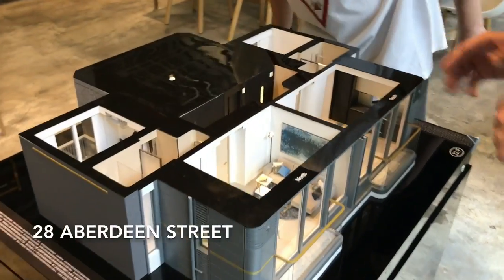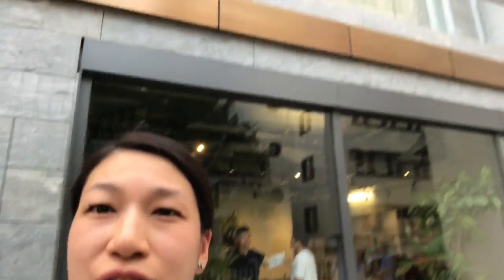The hubby is inside talking to the real estate agent. We're checking out this new building right opposite PMQ — it's very convenient, but it's just too expensive. It's 35,000 Hong Kong dollars per square foot, which is almost 5,000 US dollars per square foot, and each unit is about 400 square feet. So you do the math — it's ridiculous.